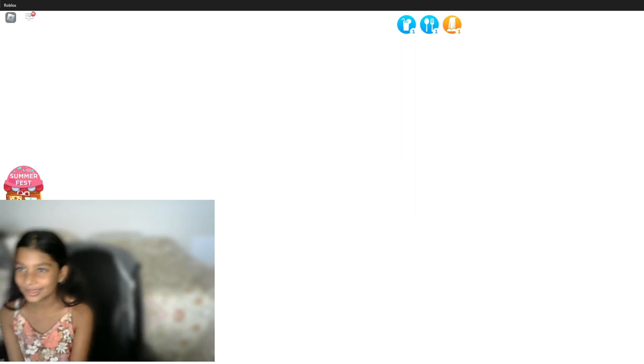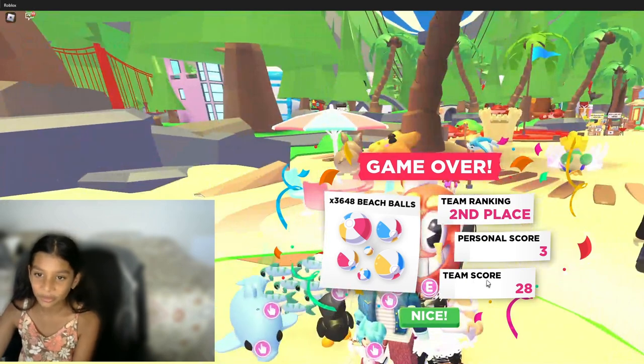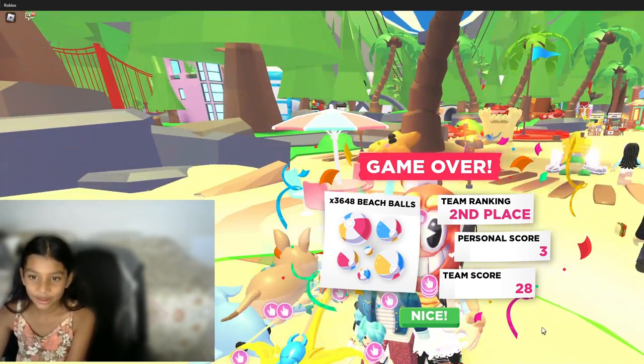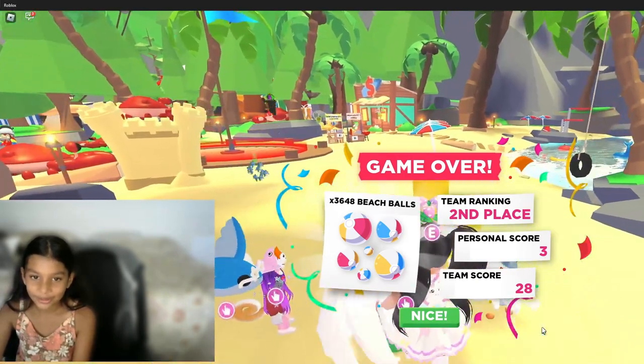It already ended. Oh, we're second again — and my score was only 3 while my teammates did like 25. I don't think I was a good help — yeah, I'm kind of slow.